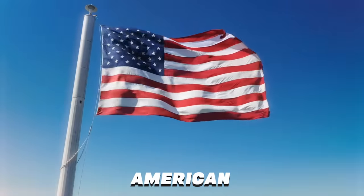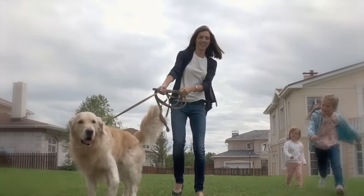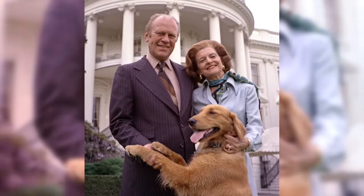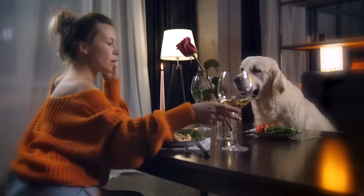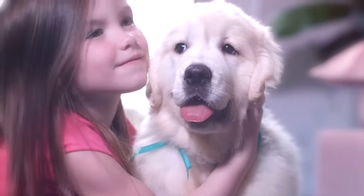A golden retriever is a friend for the whole family, not just the person that feeds it. Third in popularity in the U.S., at least one golden has found a home in the White House — President Ford's appropriately named pet Liberty. And why not? With their gooey good looks and smarts to match, a retriever can make any house a home. Lovable, trainable, and oh so soft, a golden retriever puppy could melt a heart of stone.